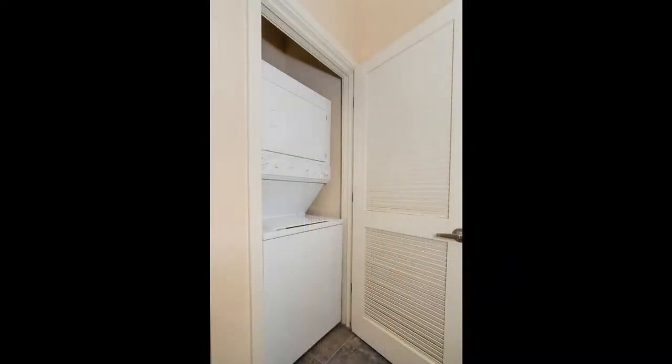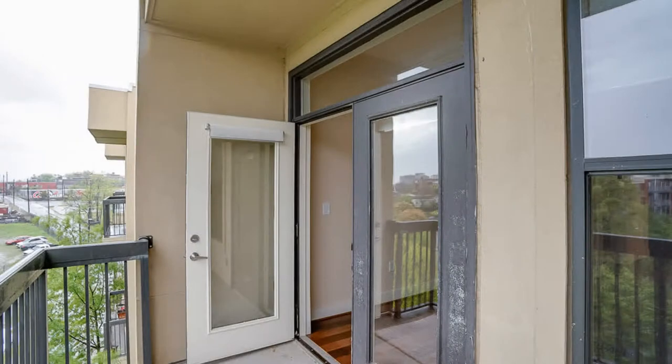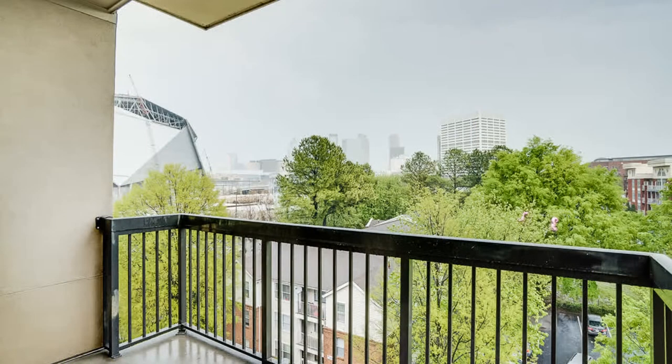A stacked washer and dryer can be found hidden away in a closet. French doors lead out to the spacious balcony that looks out onto fantastic views.